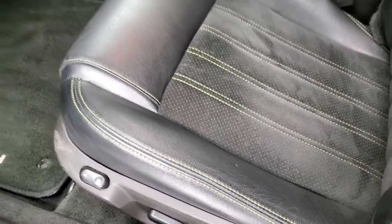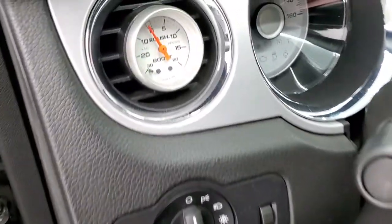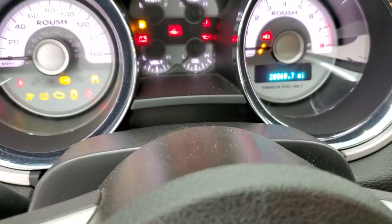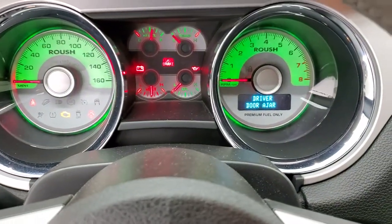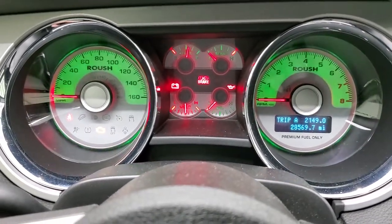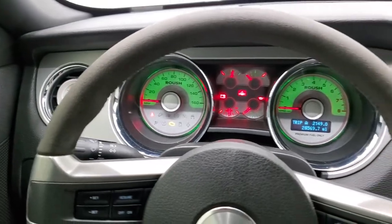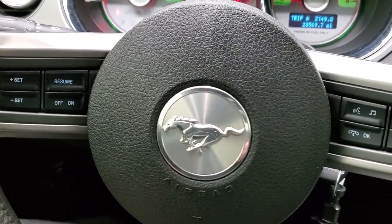Comes with a set of Roush floor mats. You also get the power driver's seat with lumbar, power windows, power locks, and power mirrors. You do get auto headlamps on here. It does come with the boost gauge from Roush. We'll turn the ignition on so you can see everything in here. You can see the color-changing instrument cluster — this car has 28,569 miles. The instrument cluster is very nice and clean. Comes with the suede-wrapped steering wheel, Bluetooth and audio controls on the right, cruise controls on the left, and the Mustang logo on the center.